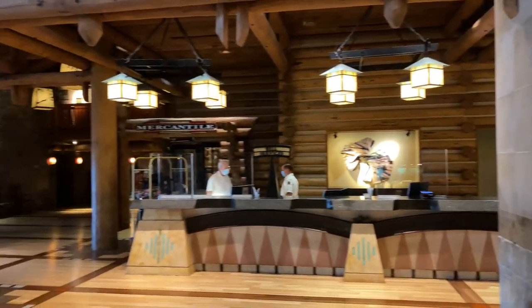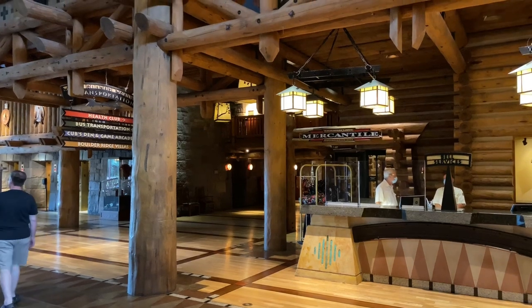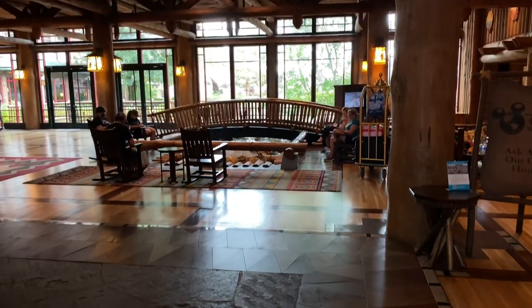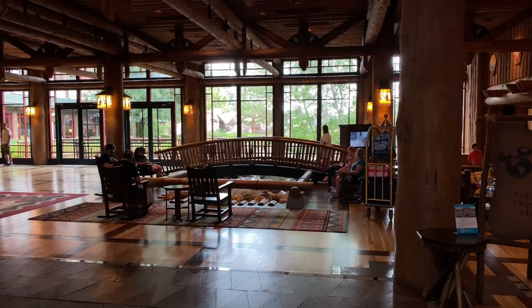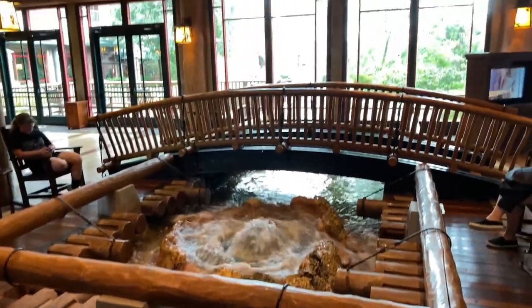Next door is the Bell Services Desk and just behind that is the Wilderness Lodge Mercantile. There's even a Hot Springs inside the lobby. Here's where the Copper Creek Springs begins and heads down to the pool area.